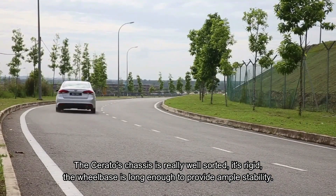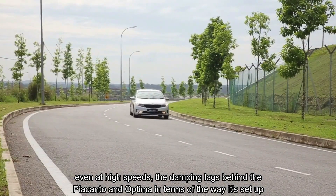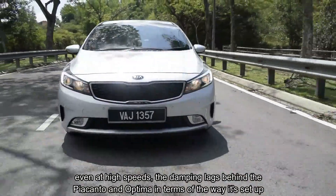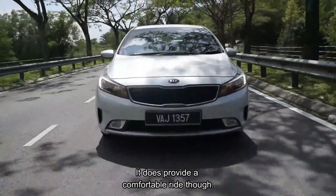The Cerato's chassis is really well sorted — it's rigid, and the wheelbase is long enough to provide ample stability even at high speeds. The damping lags behind the Picanto and the Optima in terms of setup, but it does provide a comfortable ride.